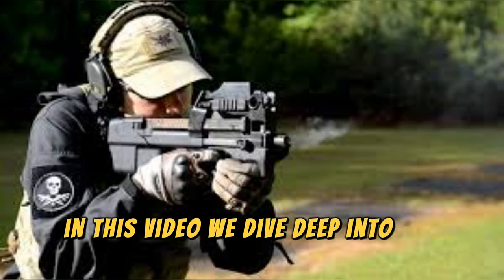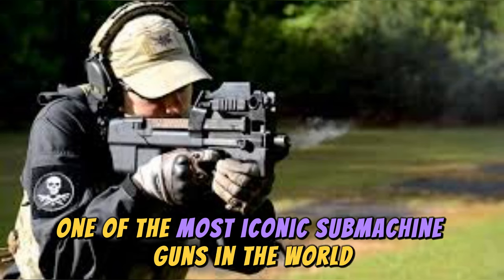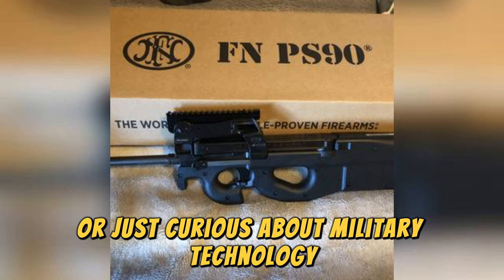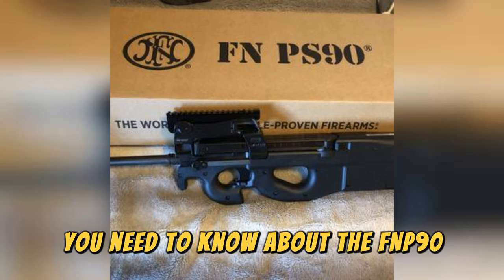In this video, we dive deep into the FN P90, one of the most iconic submachine guns in the world. Whether you're a firearms enthusiast, a history buff, or just curious about military technology, this video covers 10 essential things you need to know about the FN P90.